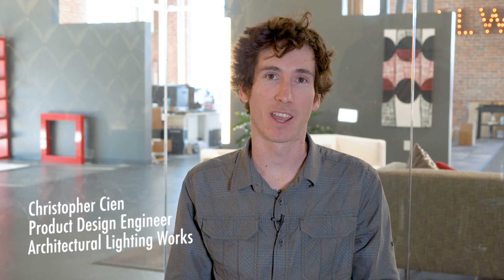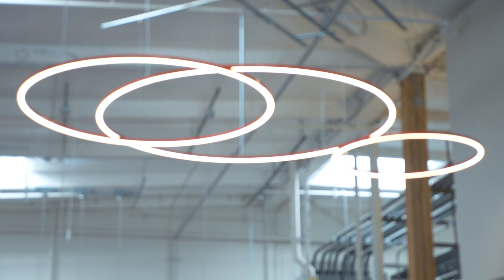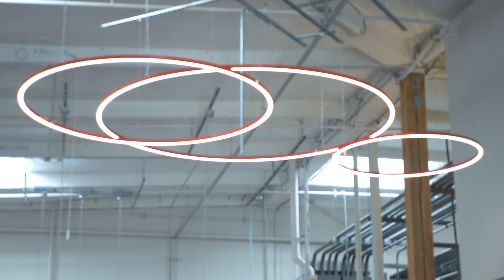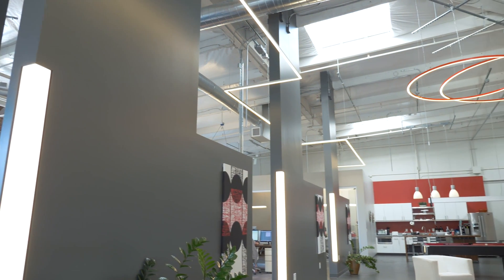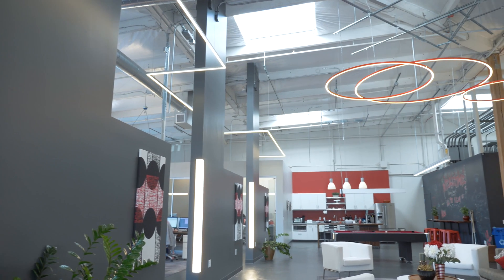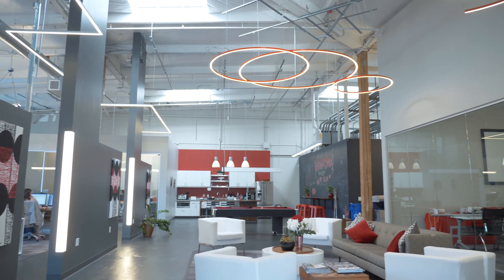My name is Christopher Cien and I'm a product design engineer here at Architectural Lighting Works, ALW for short. ALW was started 13 years ago by Jim Pryor. At ALW we make architectural lighting fixtures for commercial applications — rings, linear lines of light, pyramids, all sorts of different shapes. Basically lighting fixtures to help architects create beautiful spaces.